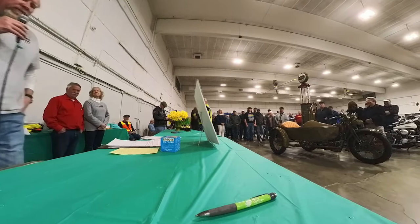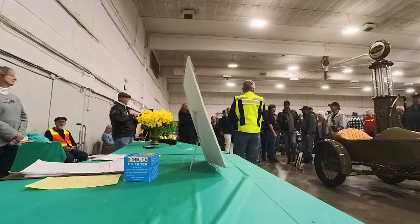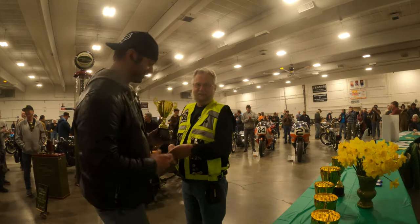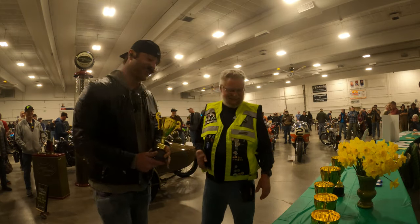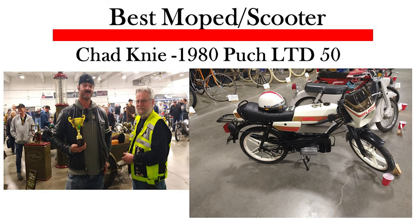For Best Moped/Scooter, we have a 1980 QLD KTCC, owned by Chad Knie. That was an easy choice in their class, by the way. Thank you, Chad.